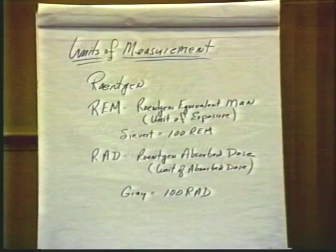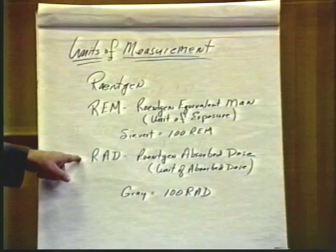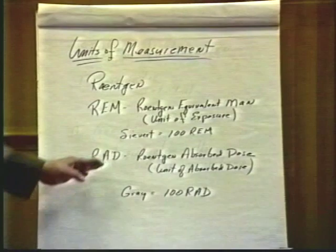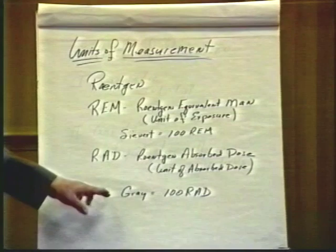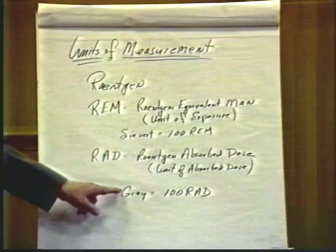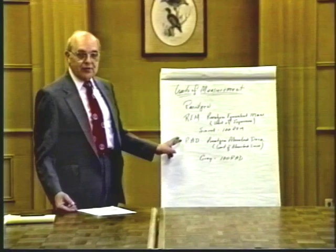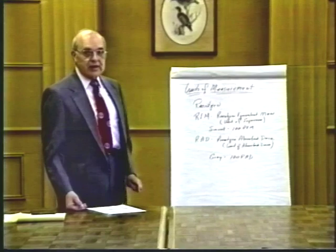The RAD, or Röntgen Absorbed Dose, is the unit of absorbed dose of radiation and represents the effect within the individual or organism. The newer corresponding term is the Gray, which is equivalent to 100 RADs. We will primarily work with the REM and the RAD as we discuss the various dose and exposure levels presented from various activities.